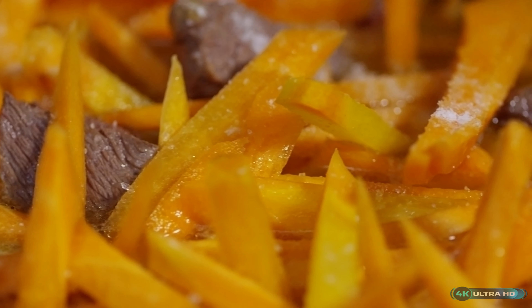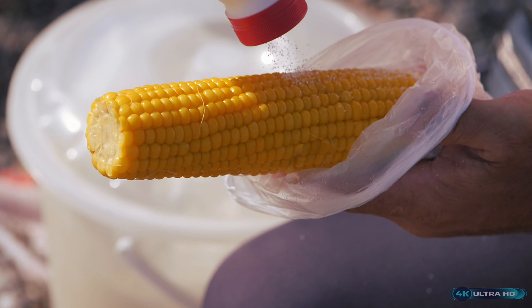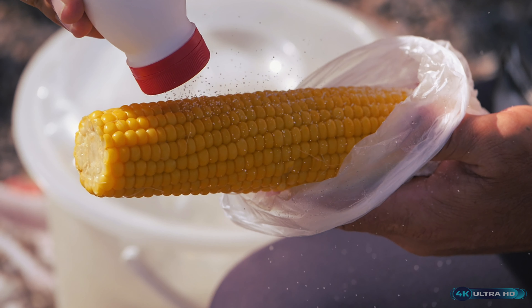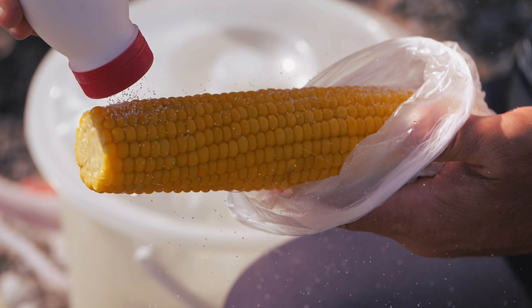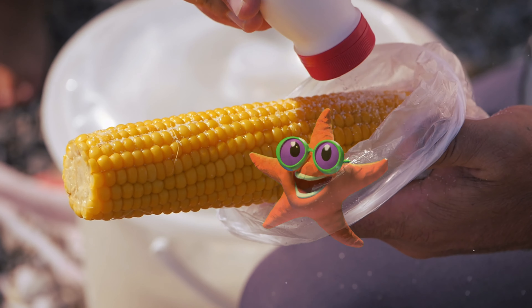In Japan, they use a type of salt called shio, which is made from seawater and has a delicate flavor. In India, they use kala namak, a black salt with a distinctive sulfurous taste. And in Morocco, they use harissa, a blend of salt, garlic, and chili peppers.